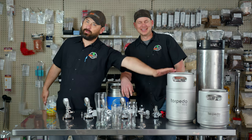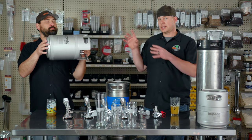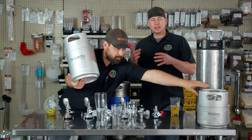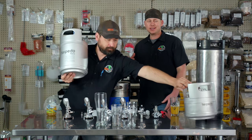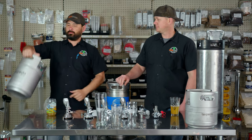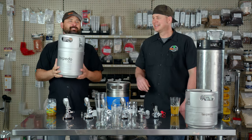Next we've got the two and a half gallon keg, also a torpedo ball-lock keg. These are great because it's a little bit more volume — it's an extra couple growlers. It's a little heavier, not quite as portable as the small one, but still a lot better than trying to carry around a full five gallon keg. It's a little lighter.